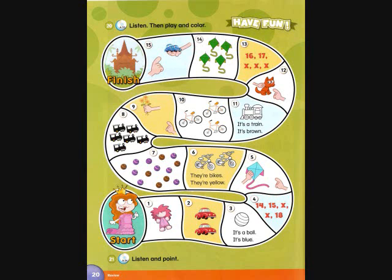Track A34, page 20, activity 21. Listen and point. Point to something green. Point to something red. Point to something pink. Point to something blue. Point to something yellow. Point to something orange. Point to something black. Point to something brown.